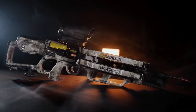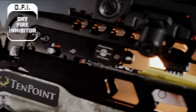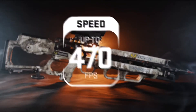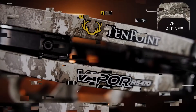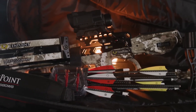TenPoint crossbows are the safest on the market, hosting an unmatched combination of safety features, including our AccuSlide cocking and decocking system, dry-fire inhibitor, and safety wings, which help keep the shooter's hand and finger safely below the flight deck. The Vapor RS470 Zero shoots lightning speeds up to 470 feet per second and measures only 6.5 inches wide and 31 inches long, available in Vail Alpine.